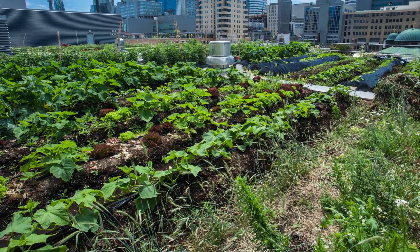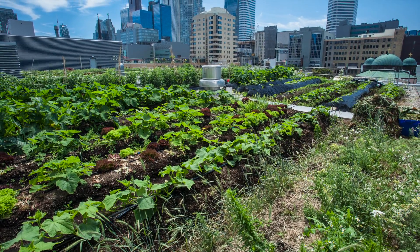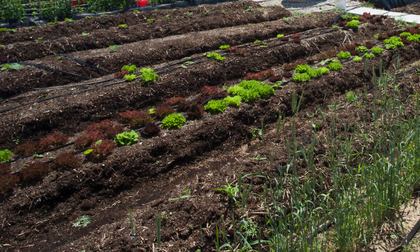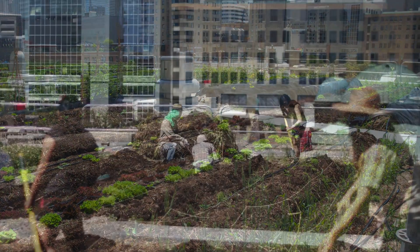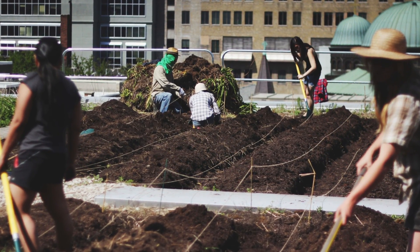Ryerson University is home to a quarter-acre rooftop farm on the Andrew and Valerie Pringle Environmental Green Roof, located in the heart of downtown Toronto. Originally built in 2004, this green roof was converted into an edible garden in 2013 by Ryerson's student-initiated garden group, Ryerson Urban Farm, formerly Rye's Homegrown.